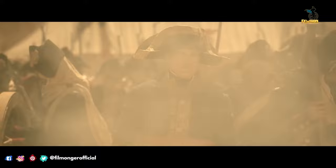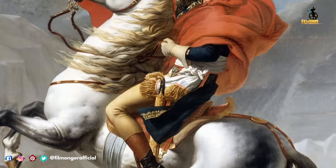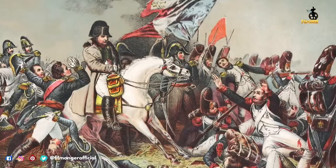The film features six major battle sequences. Unlike Waterloo in 1970, another film featuring Napoleon that focused on a single battle, Napoleon was shot under the working title Marengo — a reference to the Battle of Marengo in 1800.